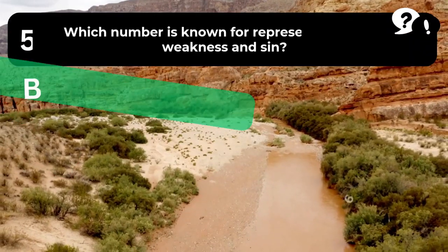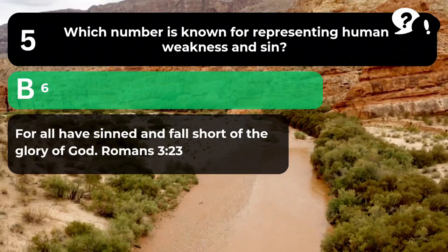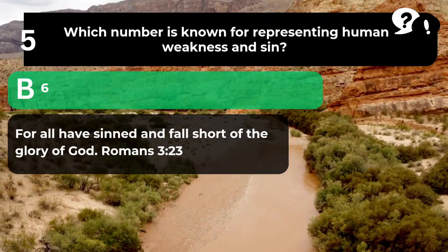The answer is B. 6. "For all have sinned and fall short of the glory of God." Romans 3:23.